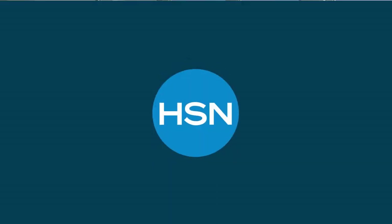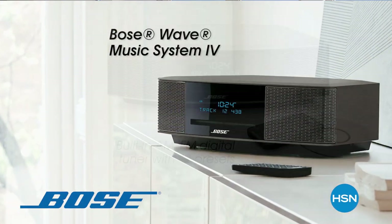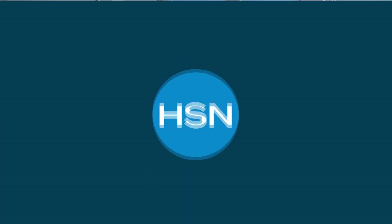I wanted to share with you that this Saturday we have an exclusive today's special from Bose — the Bose Wave Music System 4 with the CD player, the radio, and Alexa all built in. It's small, it's compact, it's got a beautiful design, and it is this Saturday exclusively our today's special. Don't miss out on it. I say I love Bose because I have several Bose speakers at home.